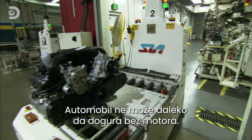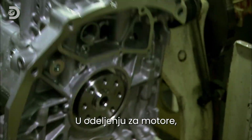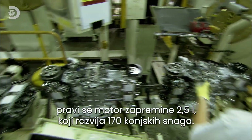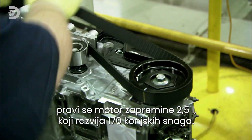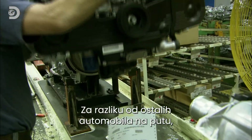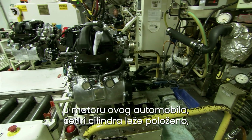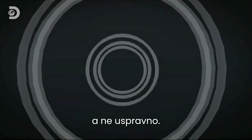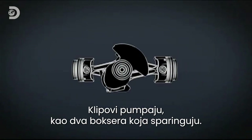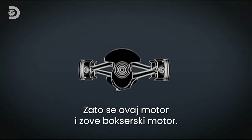A motor car won't go far without a motor. Here on the engine sub-assembly line, they build the company's latest 2.5-litre, 170-horsepower engine. But unlike almost every other car on the road, the four cylinders in this engine lie flat instead of being upright. The pistons pump in and out like two boxers sparring, which is why this is called a boxer engine.